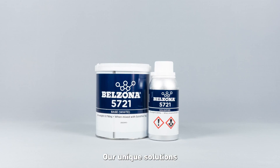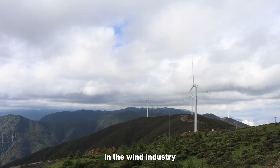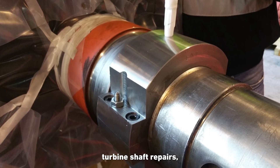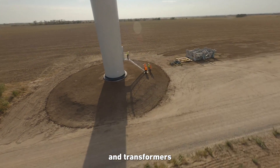Our unique solutions are designed to fit each client's specific needs. Some application area examples in the wind industry include turbine blades, nacelle and nacelle components, turbine shaft repairs, power structures, concrete base repairs, and transformers.